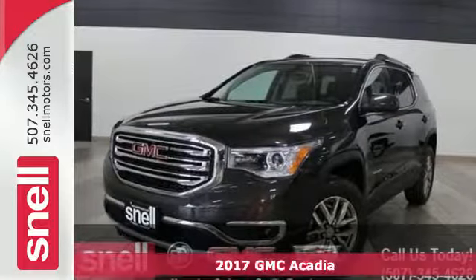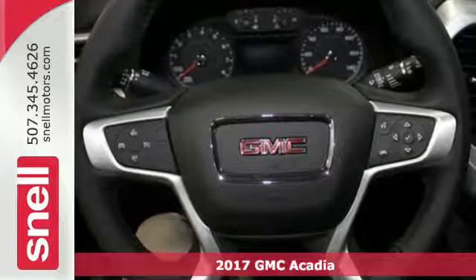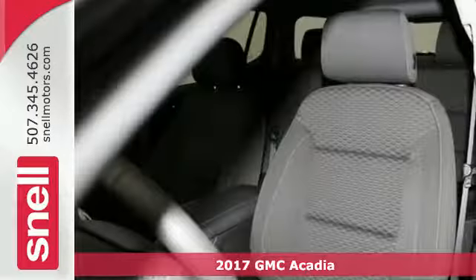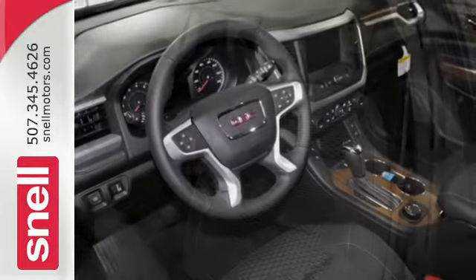It's a 2017 GMC Acadia. The precision of GMC shows immediately in this redesigned Acadia. Trimmed down from a full-size to a mid-size SUV, family practicality has become a lot more fun to drive.